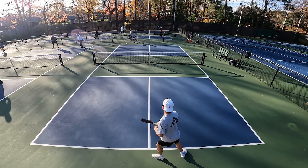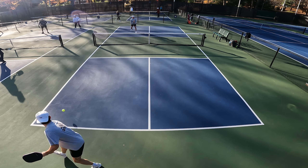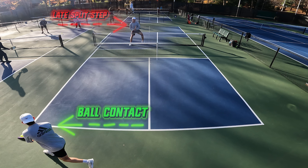Pickleball players that are slower than you get to the ball faster than you because they know this trick. Mastering the technique of split-stepping can significantly increase your reach on the court. Split-stepping at the exact right moment is crucial — it can mean the difference between making a spectacular shot and watching the ball sail past you or into the net.